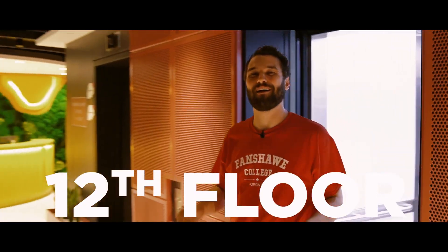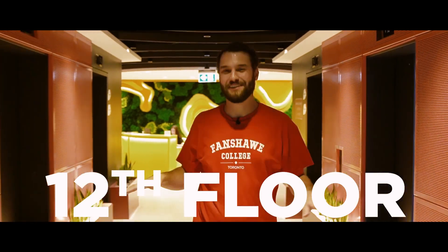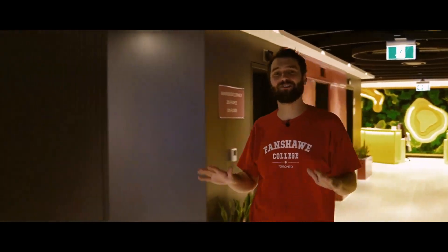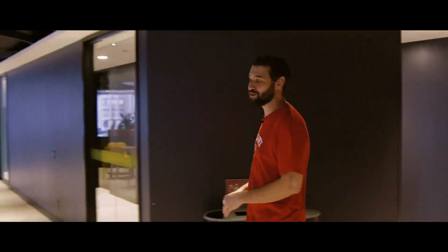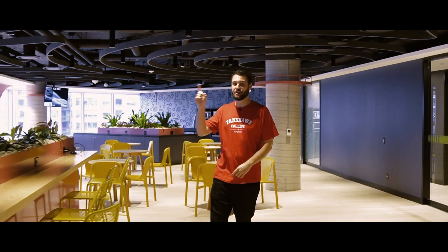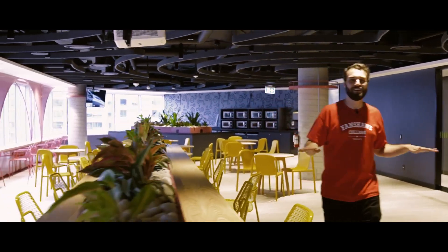And last but not least, we have the 12th floor — it's the biggest one. We have the student services desk right behind here. There are 10 classrooms and more private washrooms. We even have this huge event area for you to hang out with your friends. There's a projector, a sound system — everything you need.